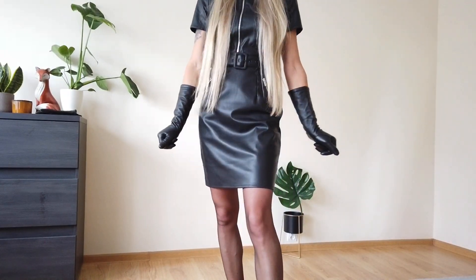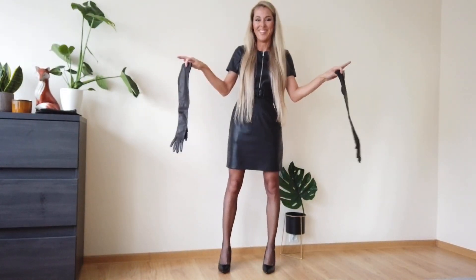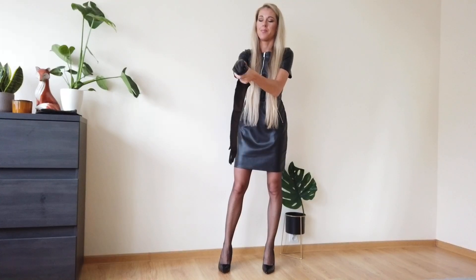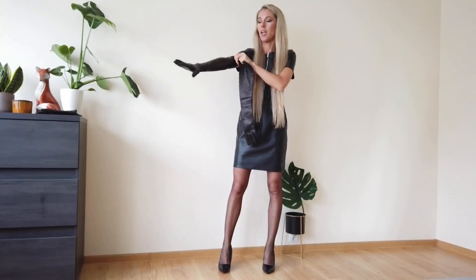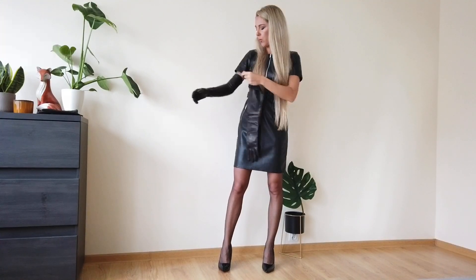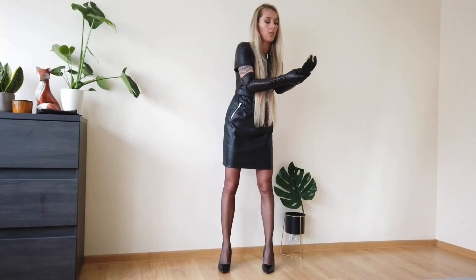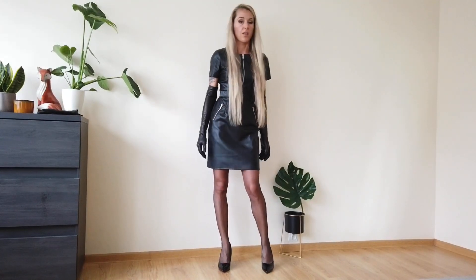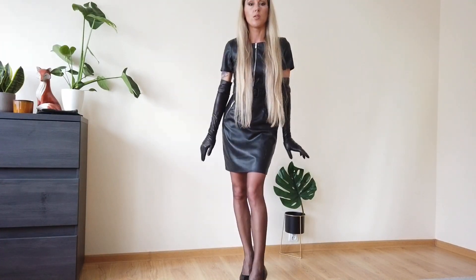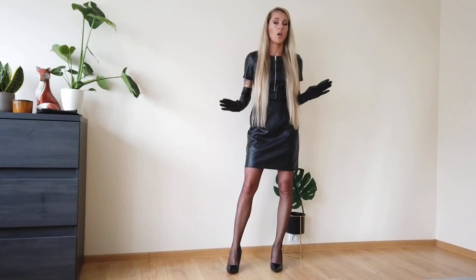Now let me get my longest gloves — my favorite, I really love them. As you can see, the sleeve is almost the same length as the gloves. I think this is the best look for a short-sleeve leather dress. It's very elegant and very stylish in my opinion.